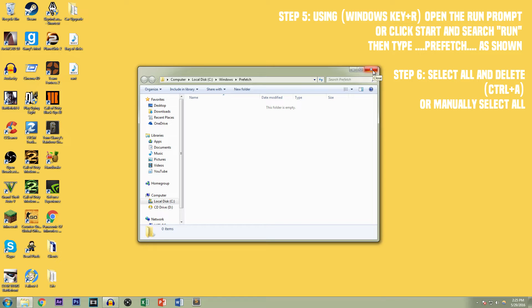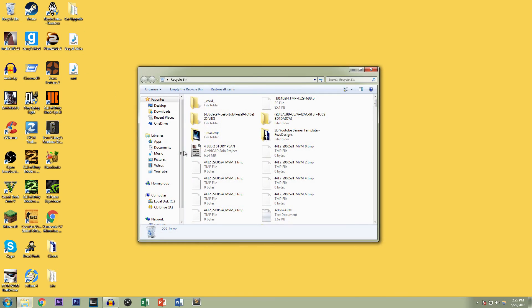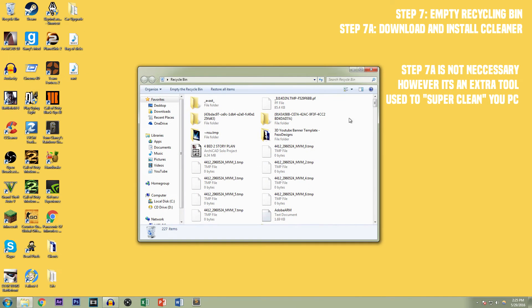Delete everything that's in there. Again, these are just things that you can delete without messing up your computer, and it'll in turn make your computer run a bit faster. I have CCleaner here and I only use it to empty out the recycling bin. As you can see, this recycling bin is packed with trash that I don't need.